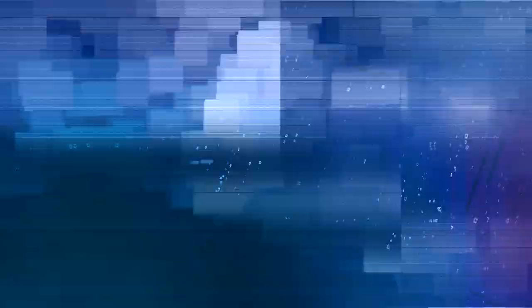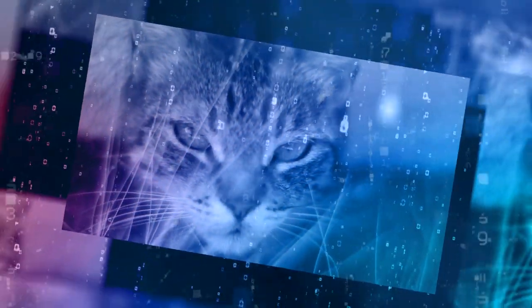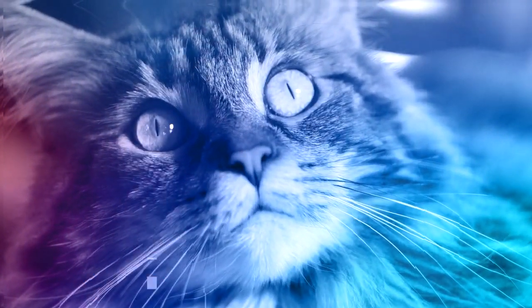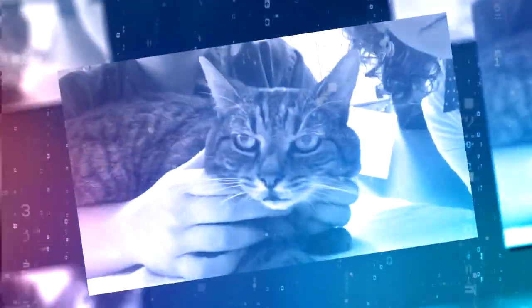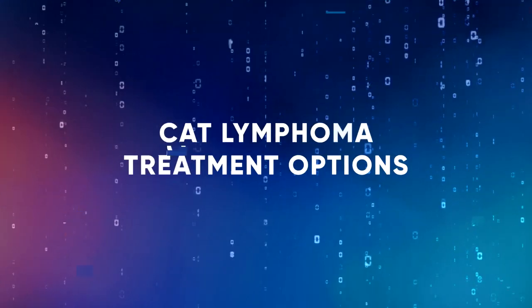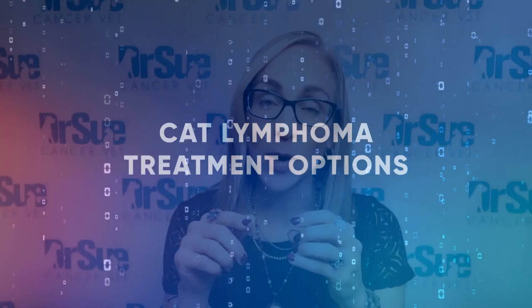Welcome back to the vlog. This video is all about cats with lymphoma and chemotherapy protocols. Before we dive in and focus on the different chemotherapy protocols, I want to remind you we just did some videos that go through all the basics about cats with lymphoma, specifically GI lymphoma, where I talk about high-grade large-cell lymphoma and small-cell low-grade lymphoma. So please go back and watch those videos.